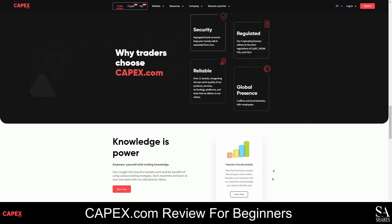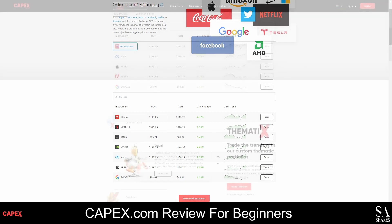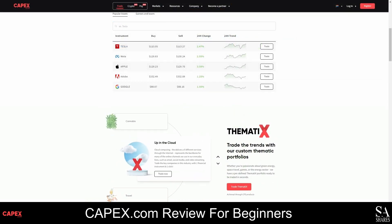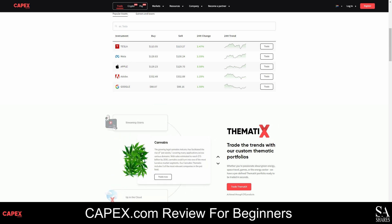CAPEX.com offers thousands of tradable instruments, 24/7 customer support, premium educational content and plenty of resources for analysis and research. They offer a variety of indices, bonds, ETFs, commodities, shares, cryptocurrencies and more than 50 tradable currency pairs with average spreads starting from 0 pips. Depending on the instruments you trade, you can use different leverage, starting from 1:1 on stocks, 1:2 on cryptocurrencies, 1:10 on Zematics and up to 1:300 on Forex.